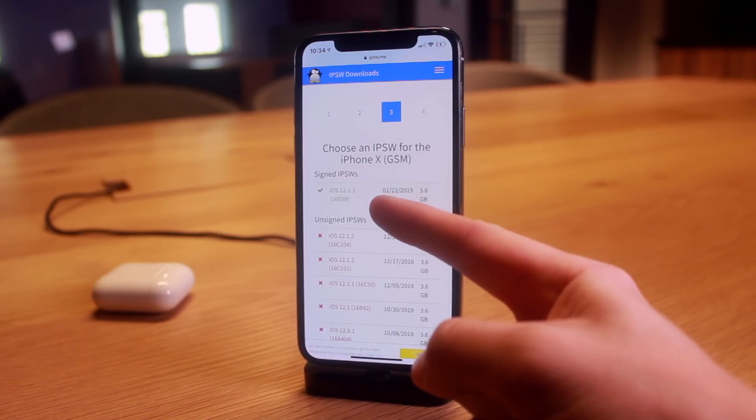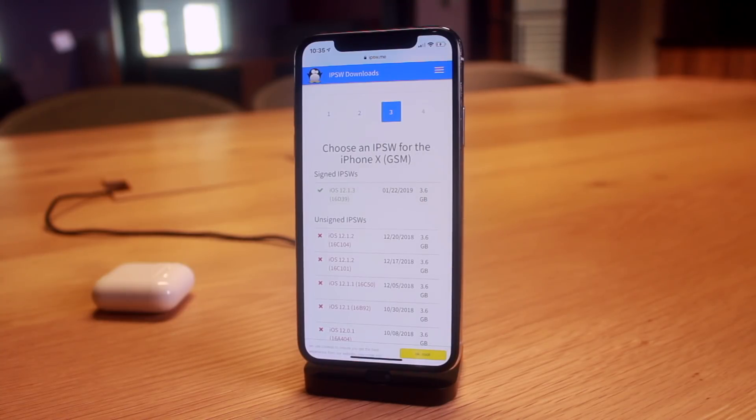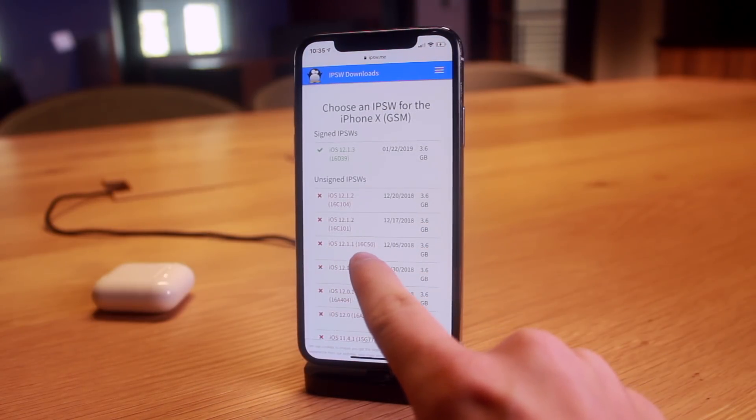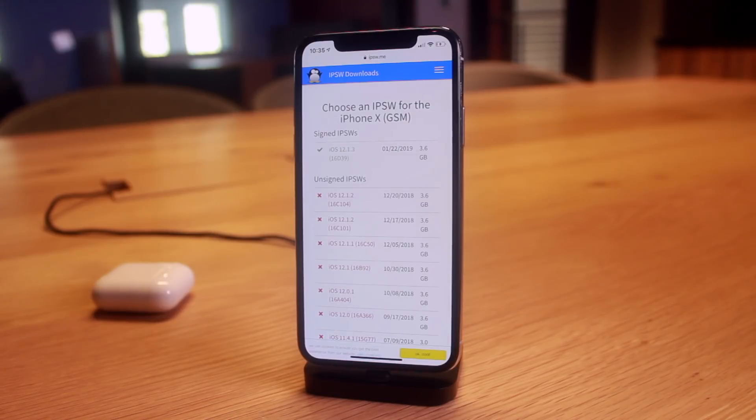Unfortunately, iOS 12.1.2, 12.1.1, and all the firmwares of iOS 12 you should downgrade to are no longer being signed by Apple. Only iOS 12.1.3 and iOS 12.1.4 are currently signed. That said, as of recording this video, the iOS 12.1.1 beta 3 is still being signed by Apple, so it is possible to downgrade to that beta firmware — I did a video about that yesterday.